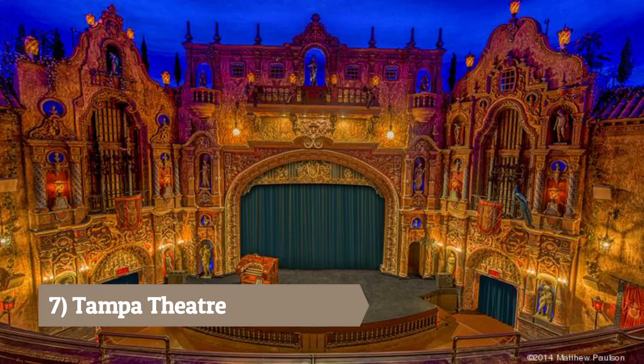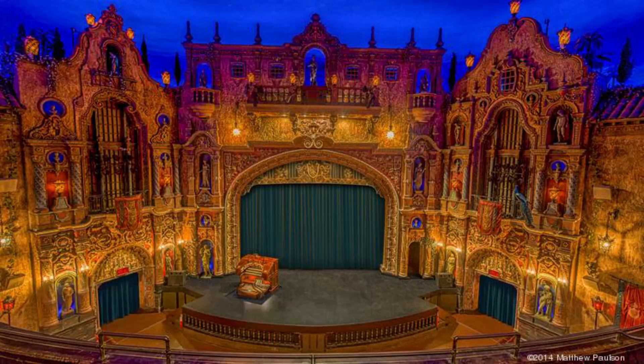Tampa Theater: An opulent movie palace built in 1926, known for its stunning architecture and atmospheric movie-watching experience. It also hosts live performances and special events.